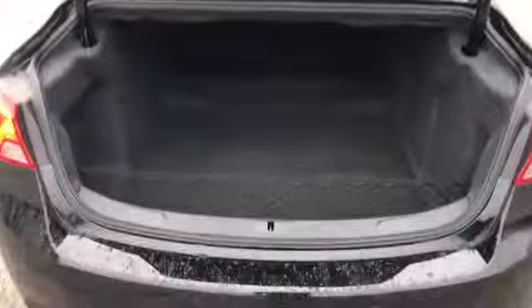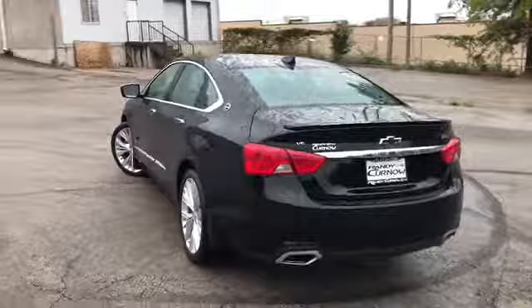Very good looking car. That concludes our walk-around video of this 2017 Chevrolet Impala Premier.